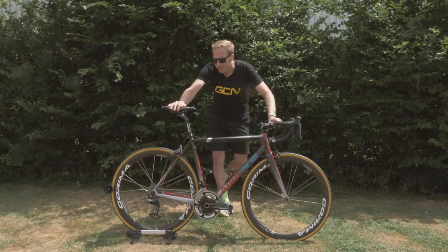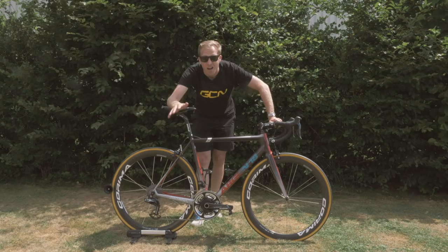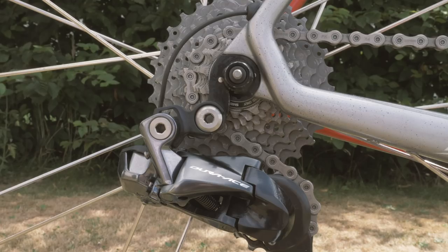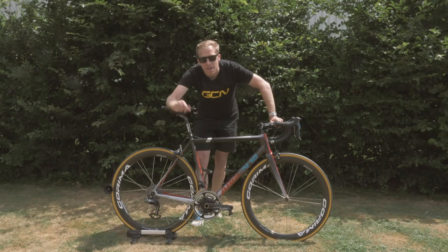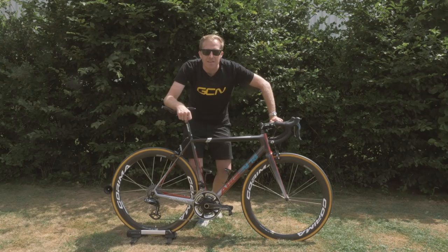Also, pretty customised and pretty trick, that oversized pulley wheel system down there on the Shimano Dura-Ace rear derailleur. Astana themselves aren't actually sponsored by Ceramic Speed, so maybe Fuglsang has gone out and spent his pocket money to get a little marginal gain so he can maybe save himself a few watts by using that oversized system. All in all, I think this is a really trick bike.